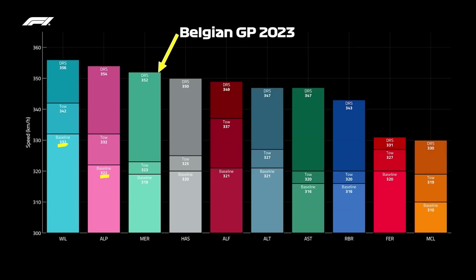Look at how much difference the tows and the DRS make on different designs. Mercedes are a great example: a huge amount of DRS gain on their top speed, almost nothing in terms of tow, and a fairly low baseline.